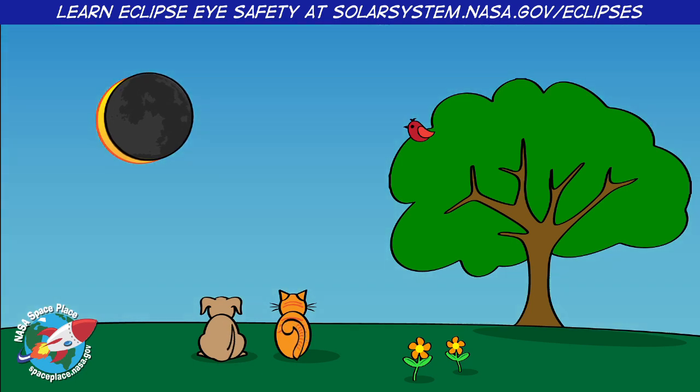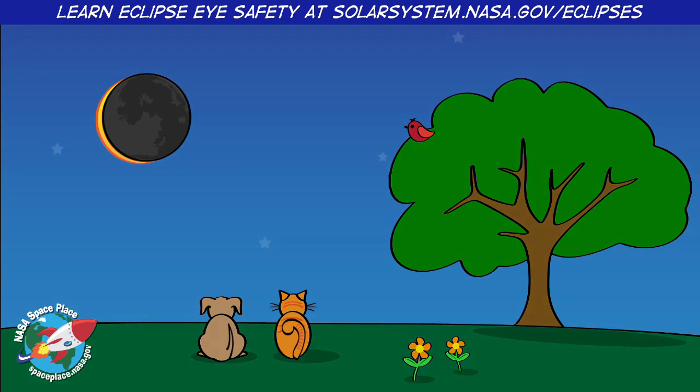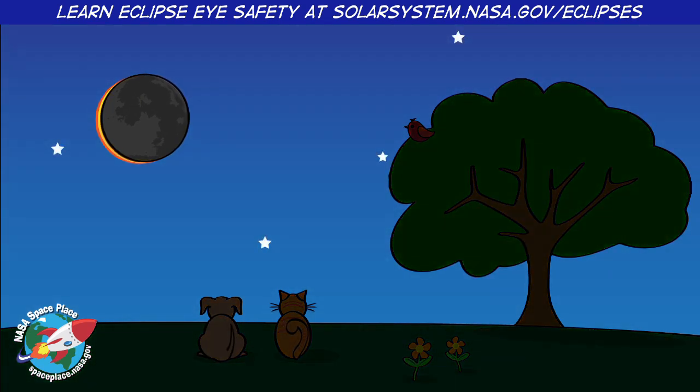In that path, the Moon completely blocks the Sun's light for a few minutes. It gets so dark that it looks like nighttime during a full Moon.